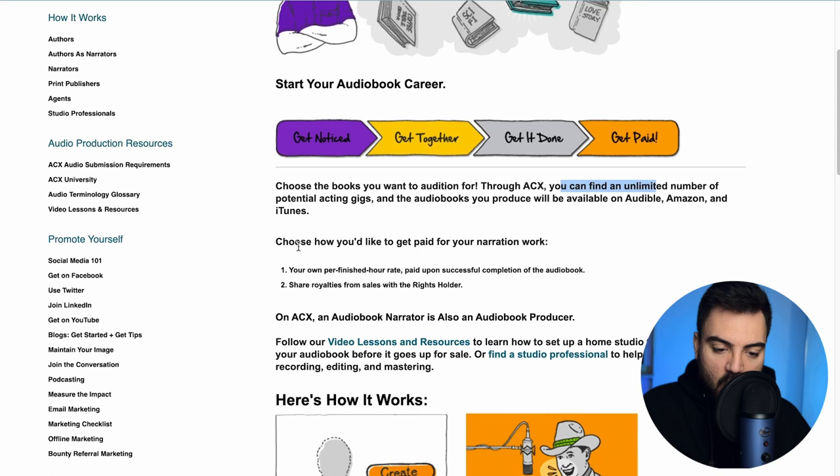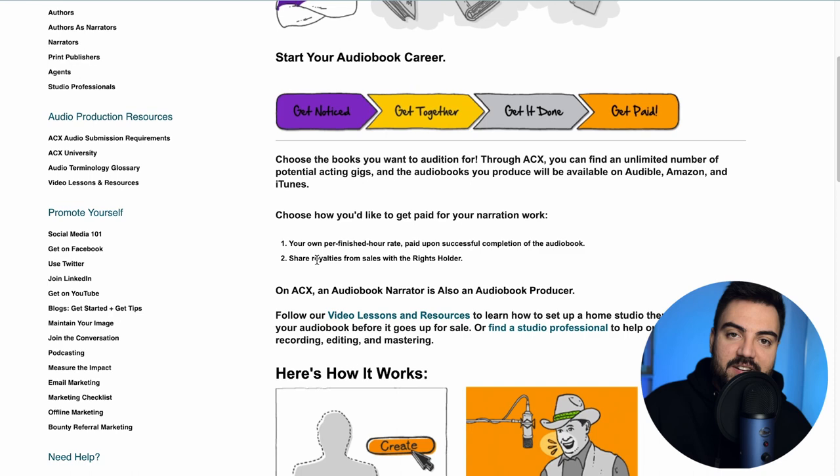You choose how you like to get paid. There are two options: per finished hour or by royalties. Per finished hour means that if an audiobook is 11 hours and you take 15 hours to narrate it, you only get paid for the 11 hours of the audiobook. Royalties means you get a percentage of every sale the book makes, so it's a way of making passive income.